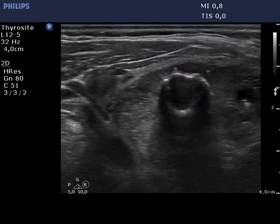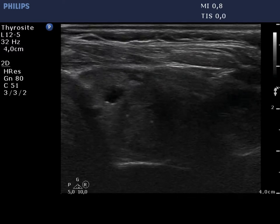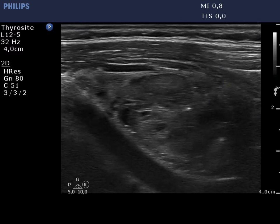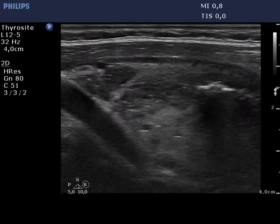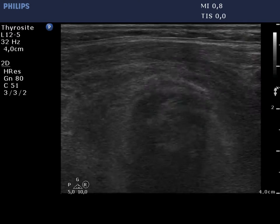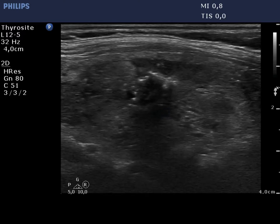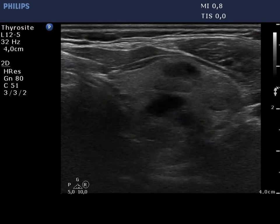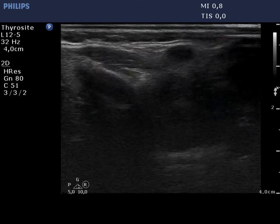The thyroid is composed of multiple nodules with different echogenicities. Most of the nodules are moderately hypoechoic and present various forms of hyperechoic granules, including microcalcifications, coarse calcifications, and comet tail artifacts as well. The left lobe has a similar presentation.